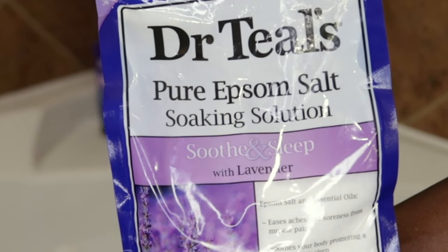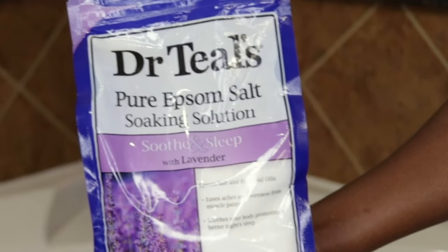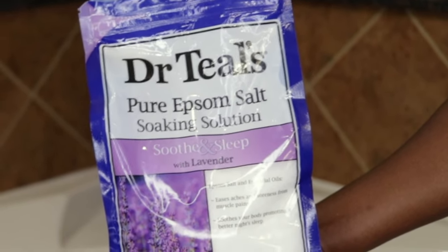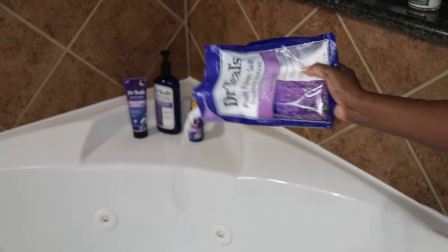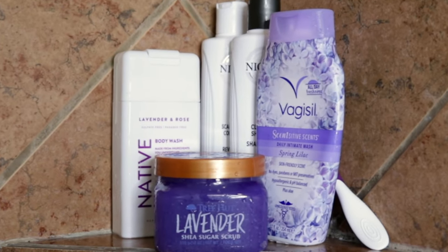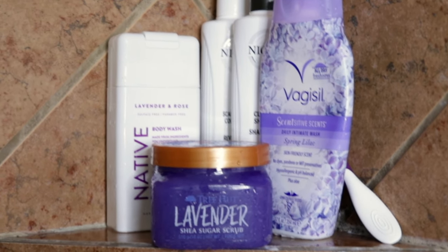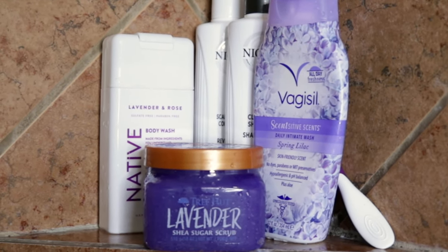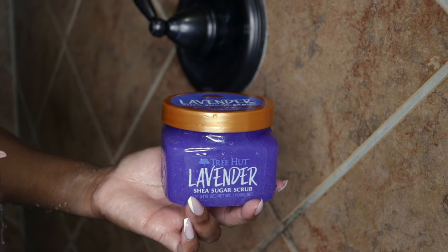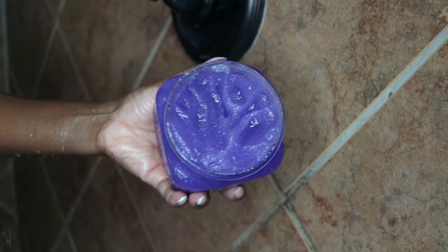I like to use Dr. Teal's Lavender Soak — I love the smell of lavender. So I'll use tea tree oil in the shower and then lavender essential oil in the bath. Once the shower is hot and steamy, it's time to get in and enjoy the tea tree oil. The first thing I like to do in the shower is use my lavender scrub and do a dry scrub.